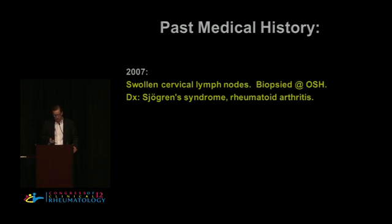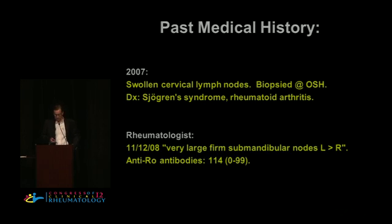Her history: in 2007, she presented with swollen cervical lymphadenopathy; the nodes underwent biopsy at an outside hospital and somehow she was diagnosed with Sjogren's syndrome and rheumatoid arthritis. The next year, a rheumatologist found very large, firm, bilateral submandibular nodes — left greater than right — and she was anti-Ro antibody positive by ELISA at a low titer.